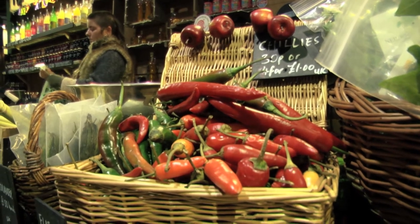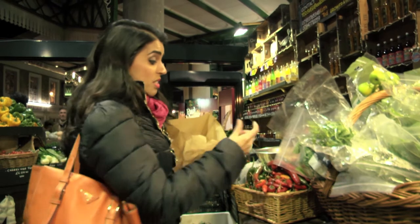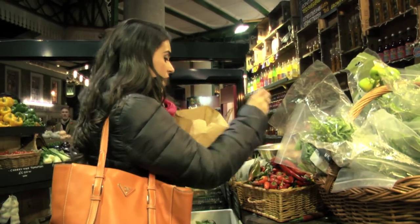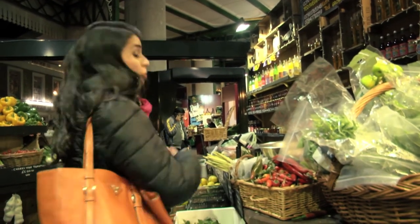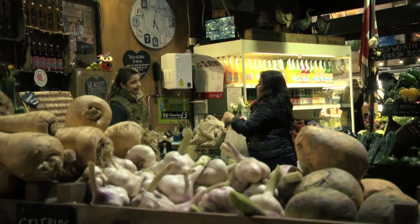These chillies were shouting out at me. They're going to add a little bit of sweetness — they're not going to be as strong as the finger green chillies that we use in Indian cookery. So these are perfect for a little sweetness, which is the flavour we're trying to produce in this dish.